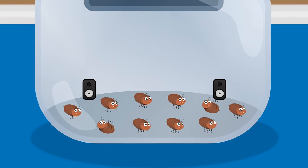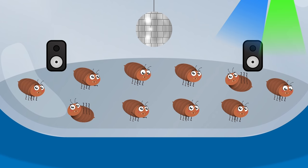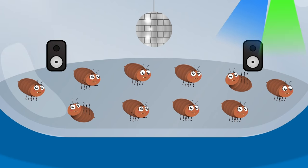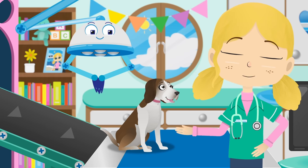Those pesky fleas are so troublesome — look, they're carrying on with their party. Lily, you are now flea free.